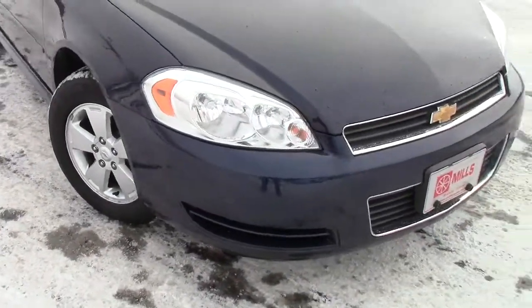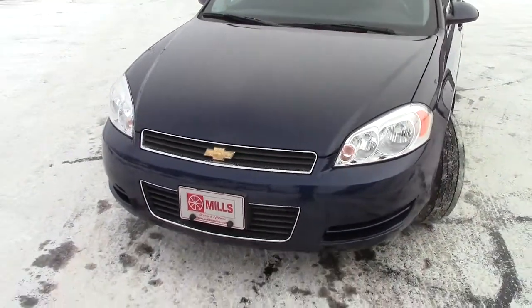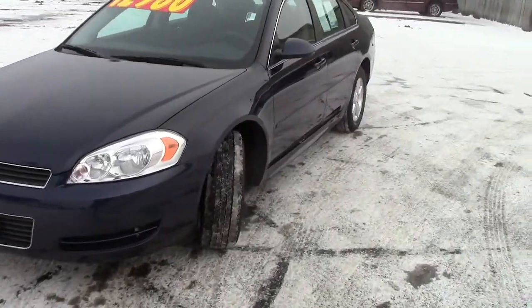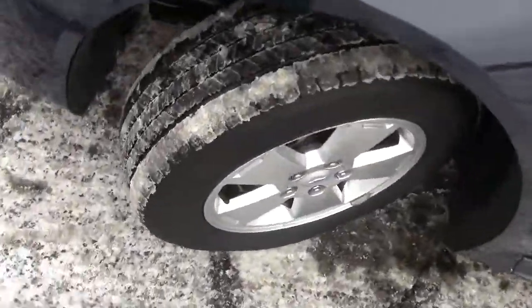Up front here, you can see it has the automatic headlights. Behind the bow tie there, there is a 3.5-liter six-cylinder motor — 29 miles per gallon on the highway and 19 in town.